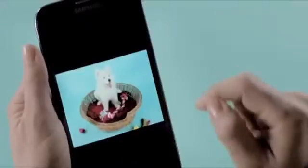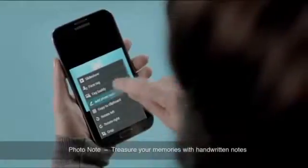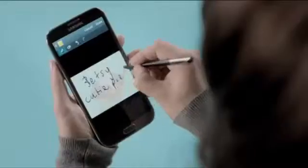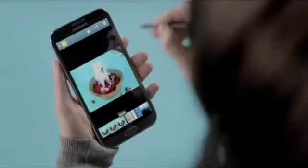Photo Note lets you write on the back of the photos, just like we used to do on printed photos. I press the menu bar, select Add Photo Note, I get out my S Pen, and now I can write on the back of the photo. I press Done, and now the photo note icon in the folded corner lets me know I've added a note.